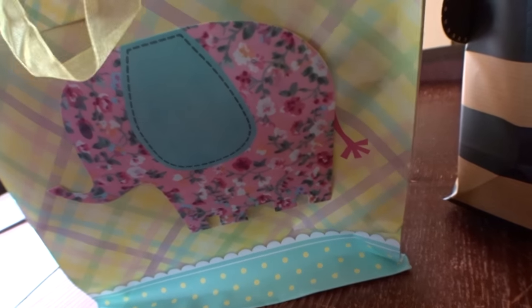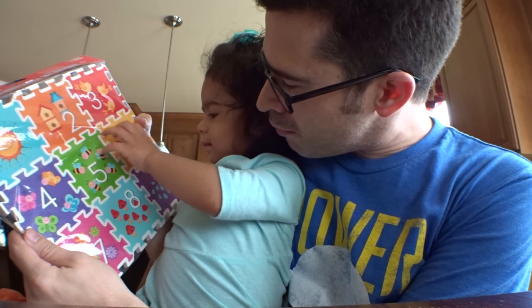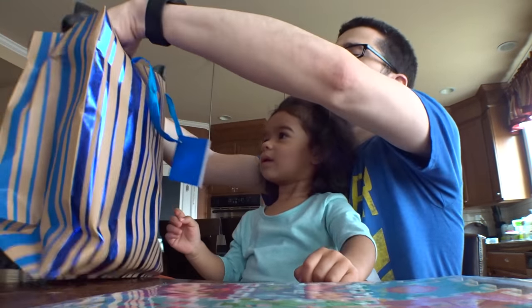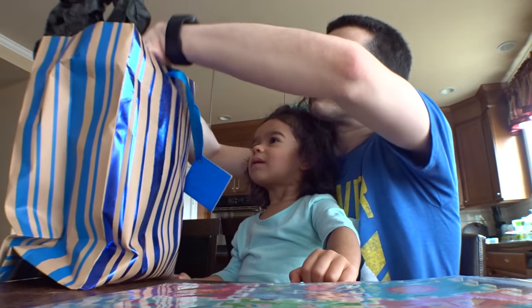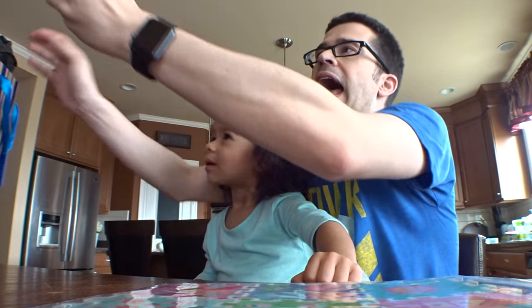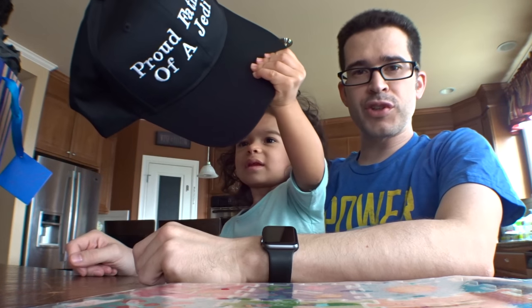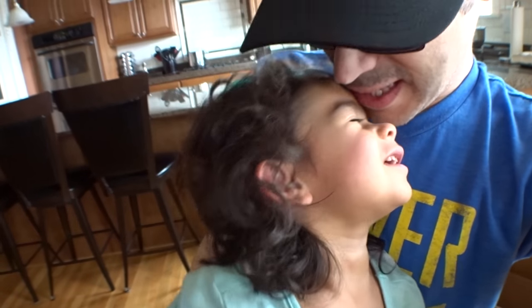I'm guessing that whatever is in the bag with the pink elephant is for Jedi. It's a puzzle with numbers. This one says for Chris — that's me, that's Daddy's name. You can keep calling me Daddy. It's a hat. Wow. 'Proud Father of a Jedi.' Yes! Daddy's going to put this on his head. You're going to see Daddy wear this more frequently. Thank you.